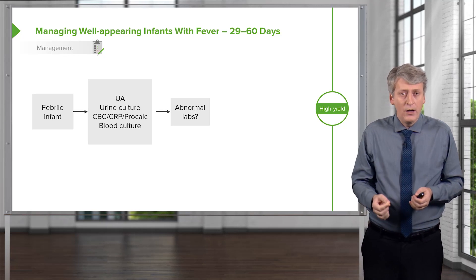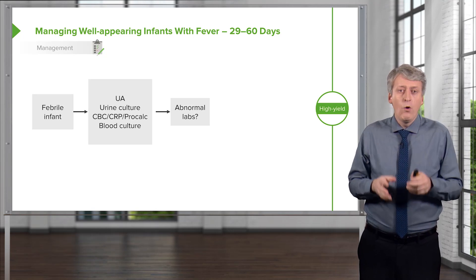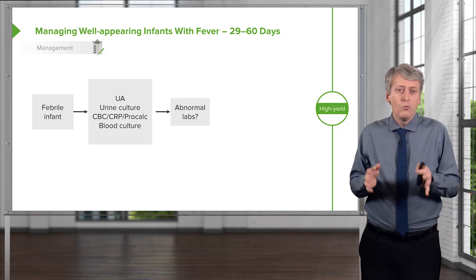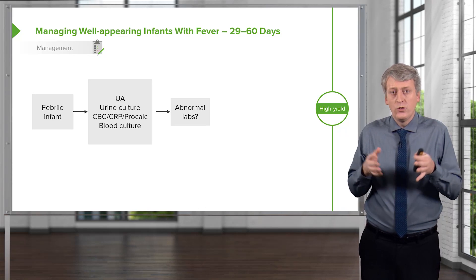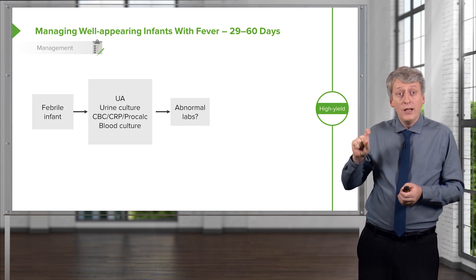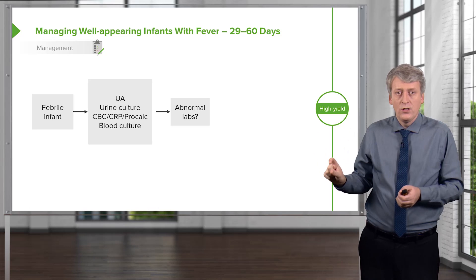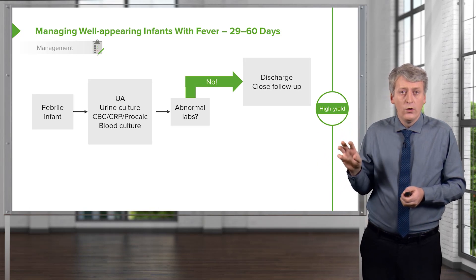Certainly if the child is sick-appearing, I would get a spinal tap. But I might avoid it in a very well-appearing child, especially one with bronchiolitis or some other cause of fever. If the urinalysis and the preliminary studies of the blood — the CBC, the CRP, or the procalcitonin — are abnormal, then we're going to worry.